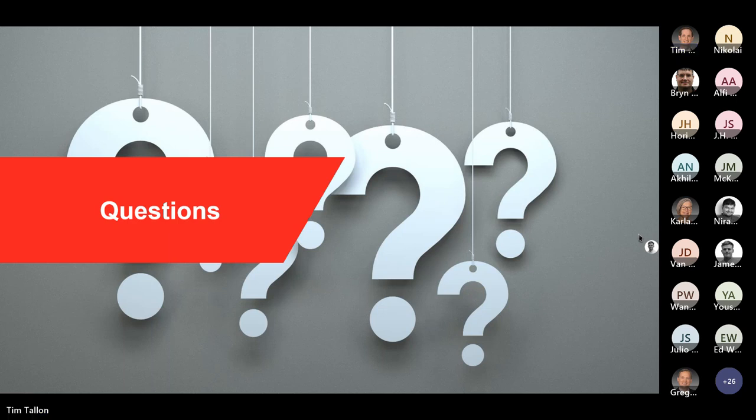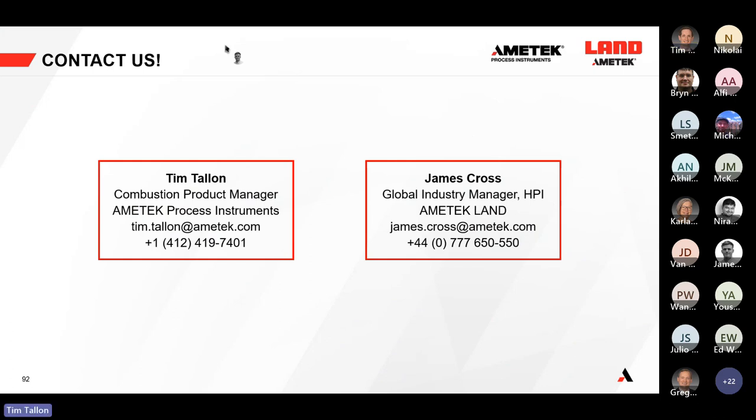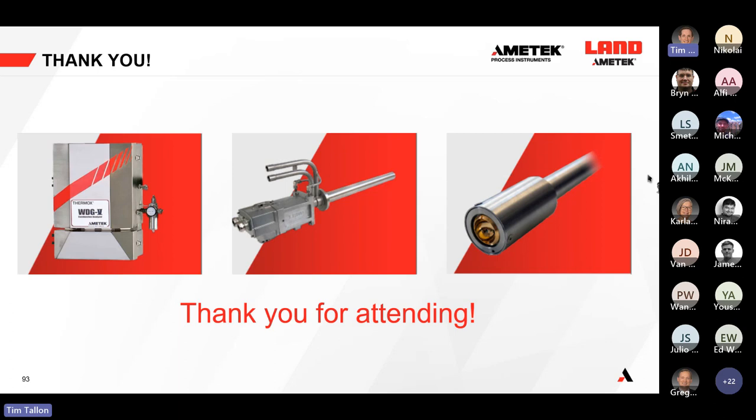There are some installation base questions that will be followed up offline — there's a pretty decent install base in North America and globally. If you have any other questions, feel free to reach out. Thermal imaging questions go to James Cross, and combustion optimization questions go to Tim Talen at AMETEK Process Instruments. Thank you for attending and we appreciate your time today. Watch your inbox for the recording and information about our upcoming webinars.